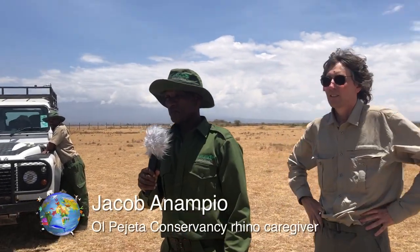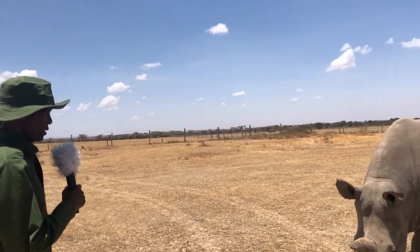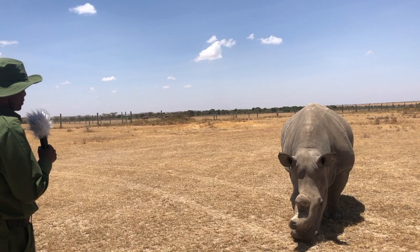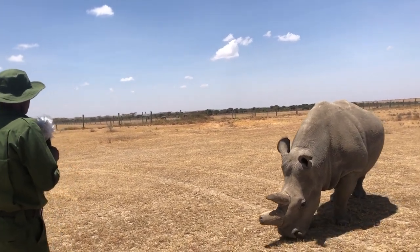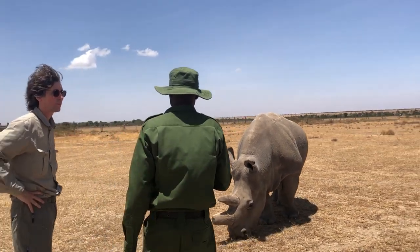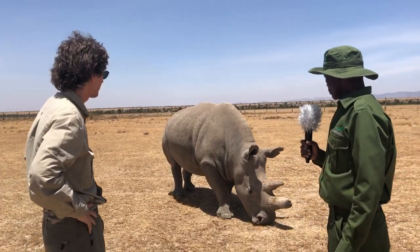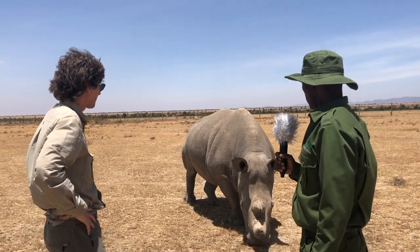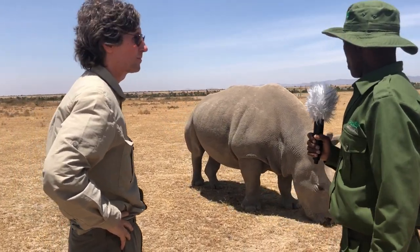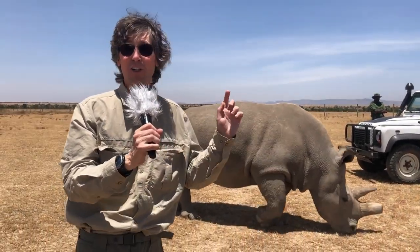My favorite between Najin and Fatu is Najin because she's cool, so calm, and she has no problem with even human beings. But Fatu is sometimes harsh, sometimes aggressive, because she has been taught a lot of behaviors from natural habitats that normal rhinos do — by the southern white rhino, where she's more friendly. Sometimes she can even bully her mother Mama, and the southern rhinos join together to bully Mama too.